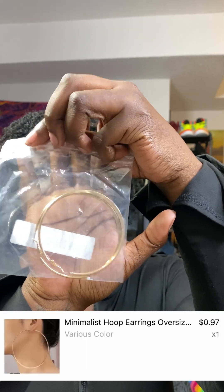I got a pair of earrings because I don't think I had any plain gold earrings that are big, and I like bigger hoops. And I guess now I'm getting into jewelry.